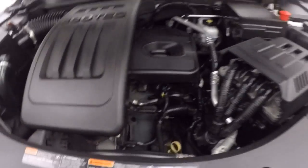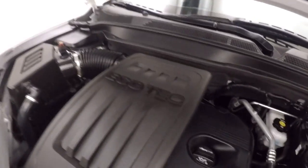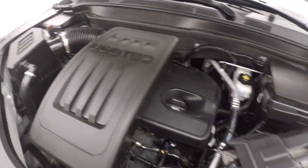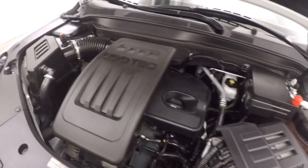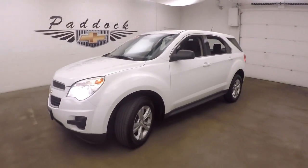Alloy wheels, and something underneath the hood here — a 2.4 liter engine. Nice and strong, plain power, great on gas. It's a 2013 Chevy Equinox, all wheel drive.